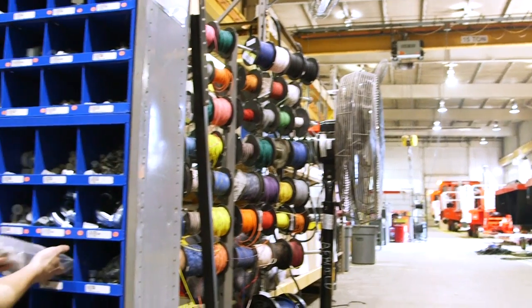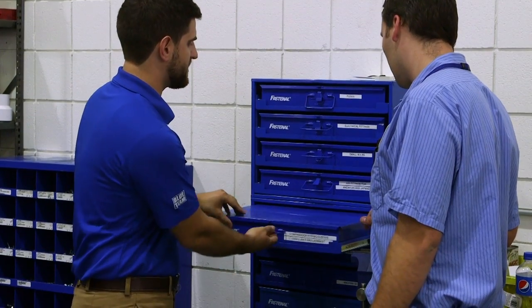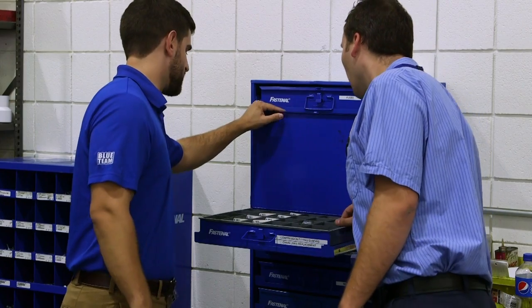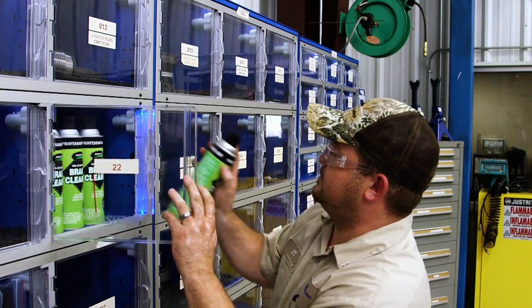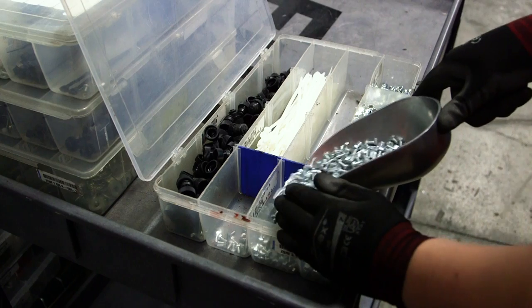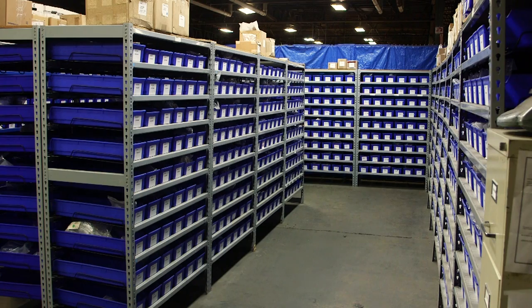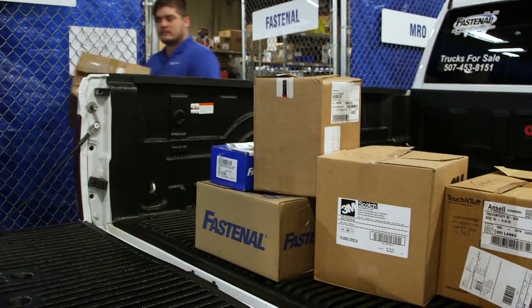Our customer inventory solutions complete the last mile, or really the last yard of the journey, positioning your planned inventory needs within easy reach — whether that's in a Fastenal managed bin stock, a Fastenal vending device, or an on-site solution where we essentially set up a store location within your four walls, complete with Fastenal owned inventory and full-time Fastenal experts dedicated to driving your business goals.